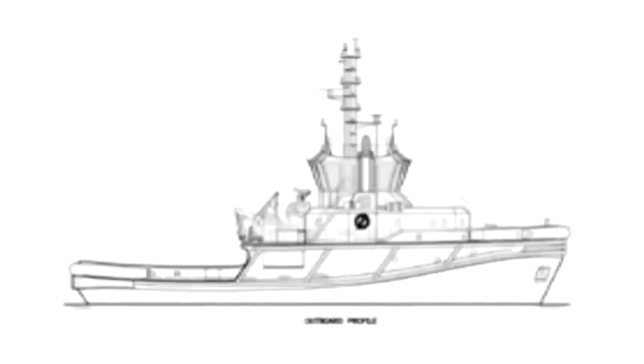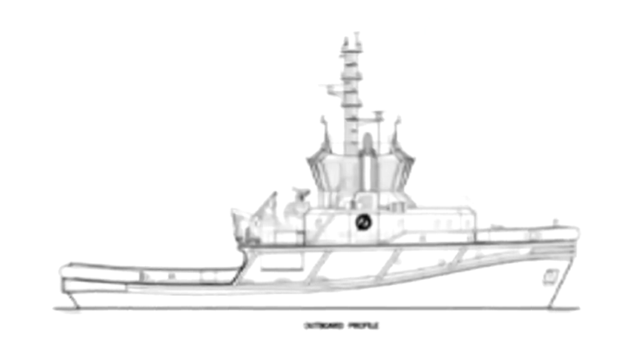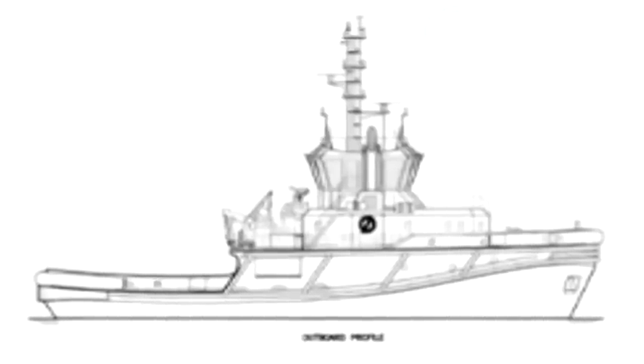The Vortex is designated as an AVT37 Bar 80 class and is the latest of the AVT series of Voith-powered Escort Tug designs from Robert Allen Naval Architects of Vancouver, Canada. The 37.5 x 14 metre Vortex was designed to perform a wide range of tasks including ship handling, tank escort, ocean towing, salvage and anchor handling duties.